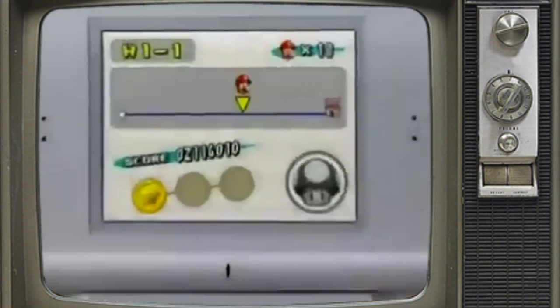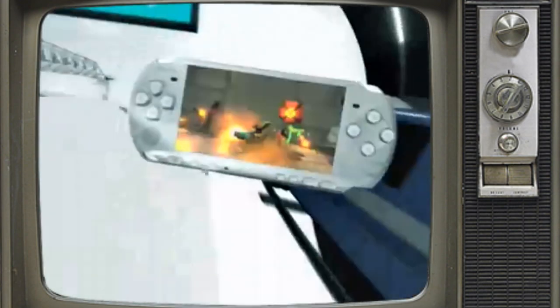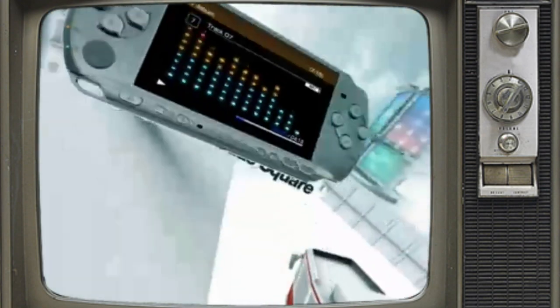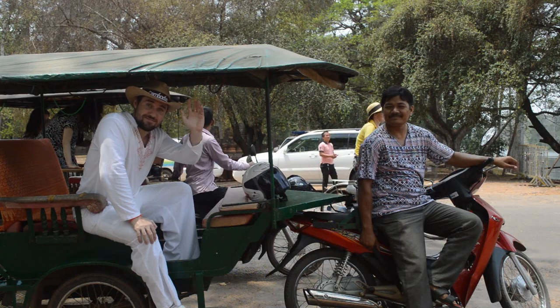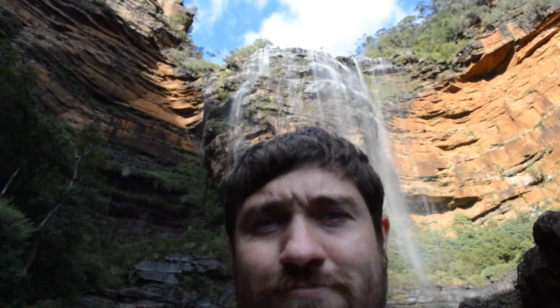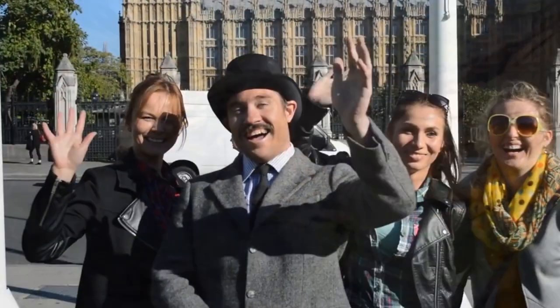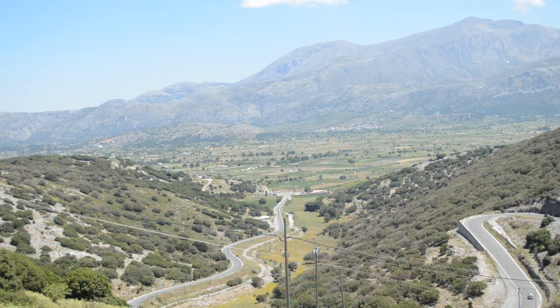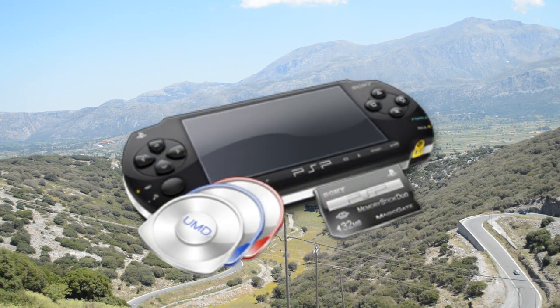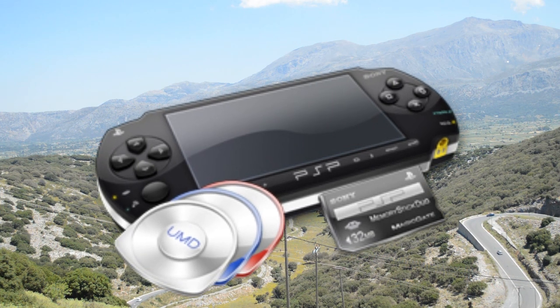Today we are going to be looking at the history and functionality of the Nintendo DS's rival, the Sony PlayStation Portable, and checking out if this snazzy little device is worth playing today. Welcome to another exciting episode of Handhelds Around the World. Today I am at the Lasithi Plateau on Crete, not to be confused with the Indigo Plateau which is in Kanto. The subject at hand is the PlayStation Portable, aka the PSP. So let's start by looking at the history of this interesting device.